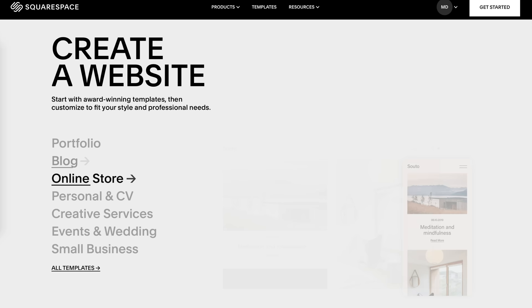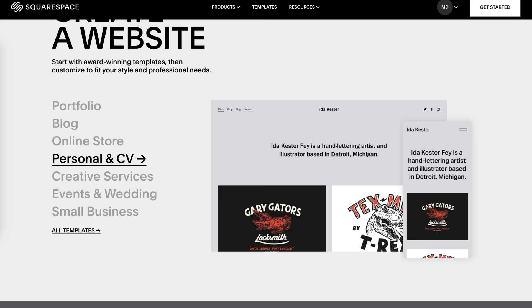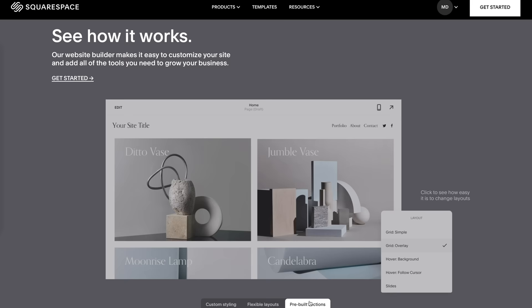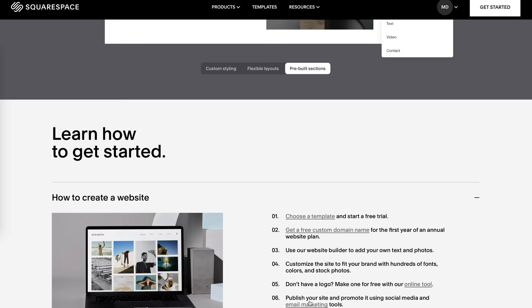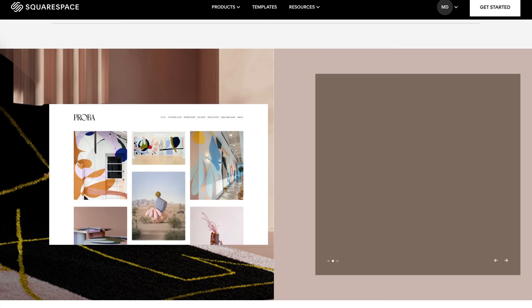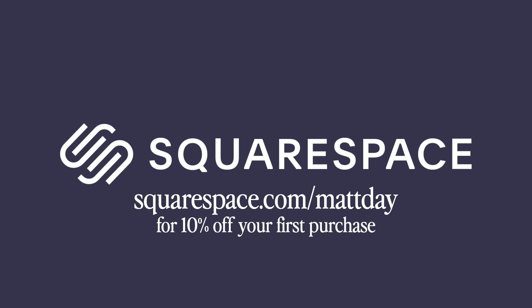Today's sponsor is Squarespace. When I launched mattdayphoto.com almost a decade ago, I did that with Squarespace — years before they ever sponsored my YouTube channel. I chose Squarespace because they truly are the best all-in-one place to build a website. Back then they had everything I needed, and nowadays they continue to add new features while staying extremely easy to use. They have 24/7 award-winning customer service. Whether you want to show off your work, run an online store selling digital or physical products, send out an email newsletter, or run a blog — everything you need is built into one service. You can sign up for free at squarespace.com, and when you're ready, go to squarespace.com/MattDay to get 10% off your first purchase of a website or domain.